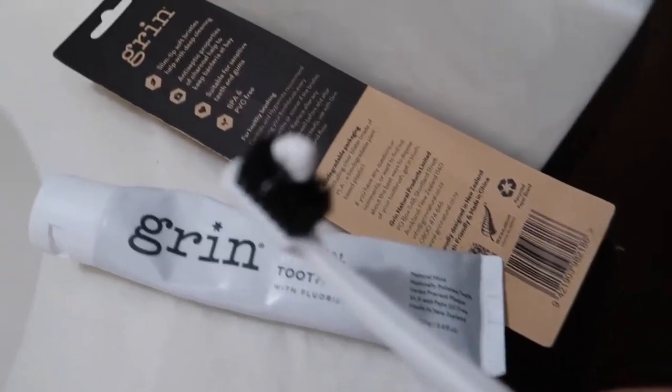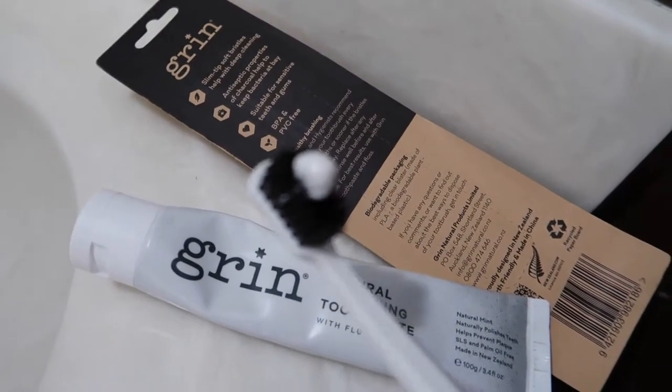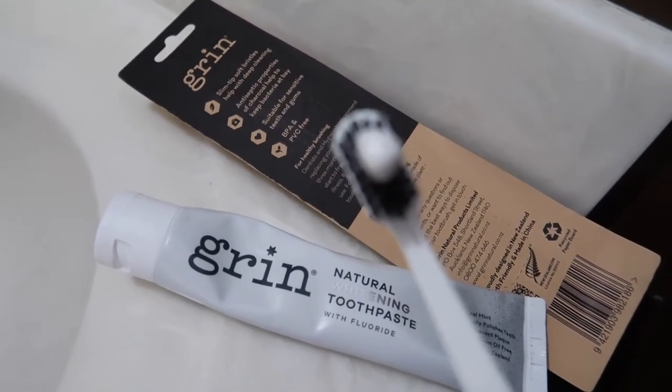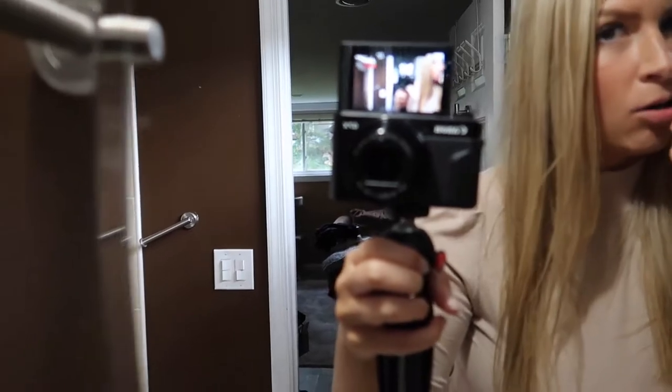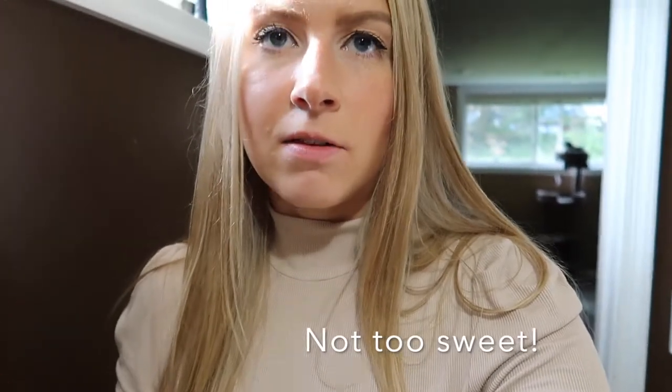You always want to do like a pea-size amount — you don't want too much. I definitely feel like this toothpaste has whitened my teeth over time. I like how it's not so sweet. My teeth feel cleaner and they look whiter.